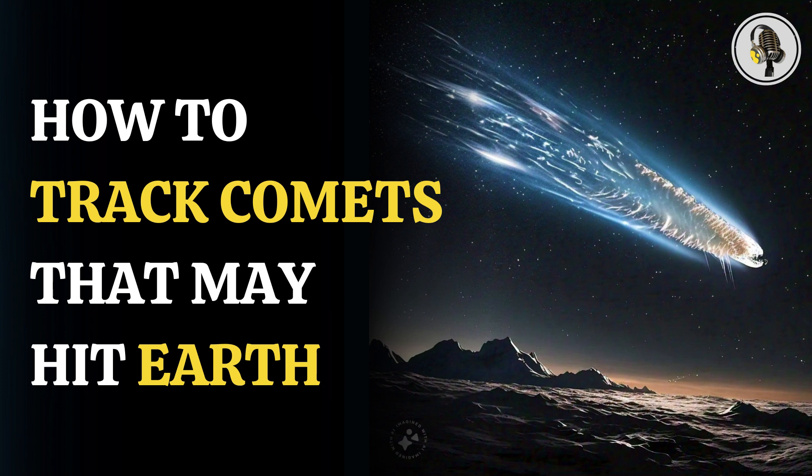Follow the trail. Comets leave behind a breadcrumb-like trail of meteoroids. These cosmic visitors are icy bodies that, when approaching the Sun, heat up a bit, causing much of their ice to vaporize. The comet's rocks and dust turn into a meteoroid stream, and their path parallels the comet's.